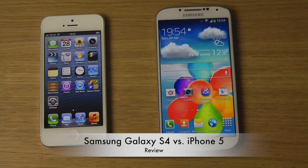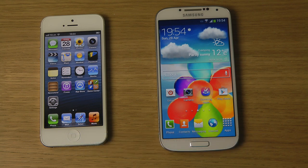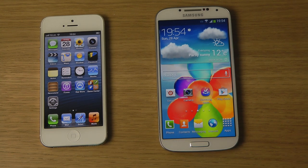Hey guys, it's time to compare the Samsung Galaxy S4 versus the Apple iPhone 5. This is going to be a nice long review where we'll be talking and comparing a lot of things, doing a lot of things on these two devices. These are two of the most popular phones on the market right now.